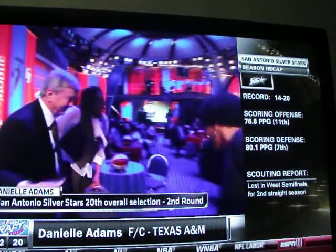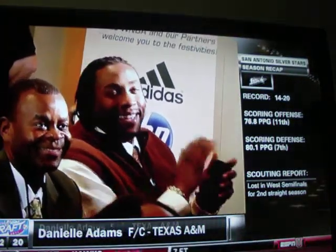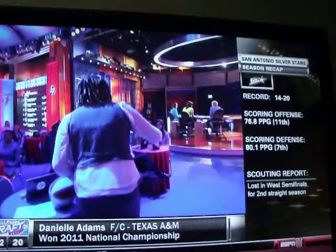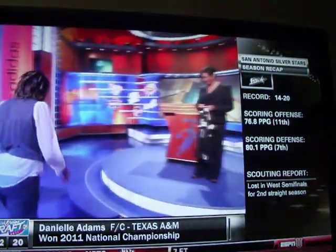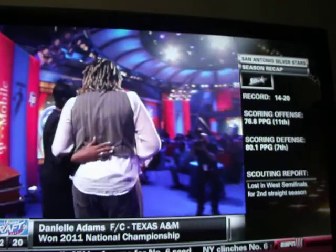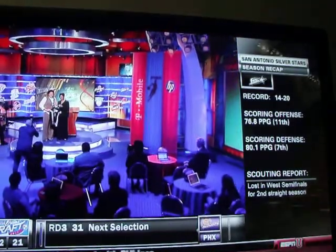So, Danielle Adams, the national champion. She's only about 6'1", probably on a good day, so an undersized player. But you can't really measure a player's heart, can you? And a lot of times players or management get caught up in just the size of a player. But there's more to it than that.